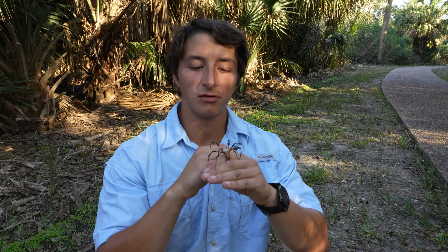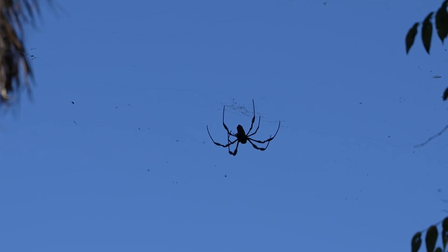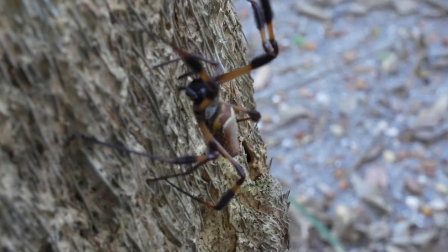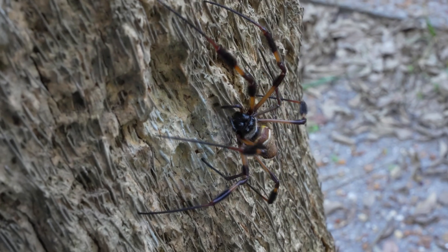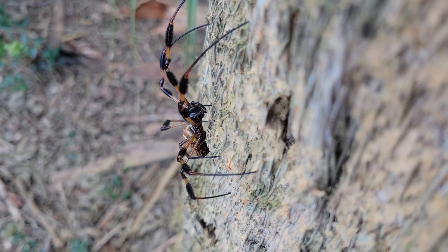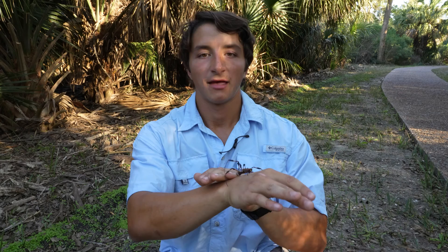Anything that gets tangled in the web of a golden orb weaver could potentially become food. They will wrap prey up just like other orb weavers, but something that makes them special is that they usually inject their venom first, whereas other orb-weaving spiders wrap the prey and then inject venom — making them more go-getters in terms of hunting. Once prey is captured, they inject a slurry of digestive enzymes and then sip out the insides like a smoothie, rather than having to chew.